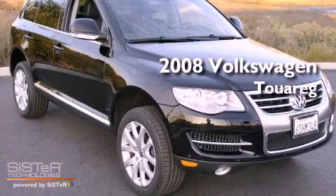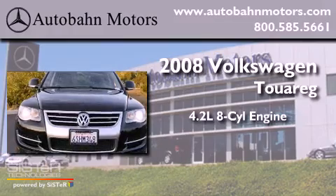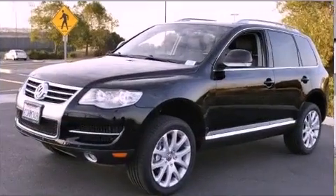This is a 2008 Volkswagen Touareg. It features a 4.2-liter, eight-cylinder engine, an automatic transmission, and four-wheel drive.